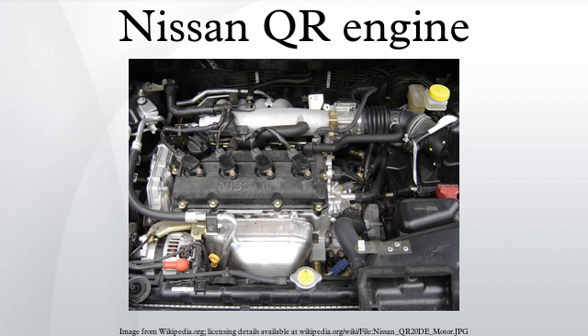The QR25DER is similar to the QR25DE but has a supercharger for increased power and is coupled with a 15 kW electric motor, dual clutch system, and lithium-ion battery for increased fuel efficiency. The engine has a compression ratio of 9.1 to 1 and produces a combined 250 horsepower at 5,600 rpm and 243 lb-ft of torque at 3,600 rpm. Vehicle applications include the 2014–present Nissan Pathfinder Hybrid and 2014–present Infiniti QX60 Hybrid.